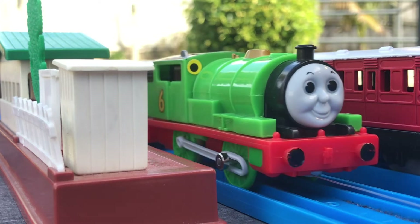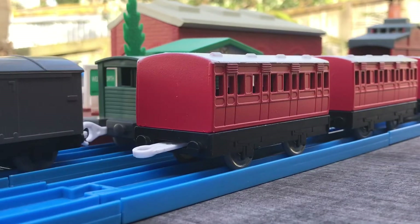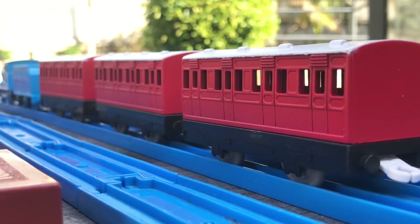Now what you may be thinking is, what are you talking about PercyFan06? The Red Branch Line Coaches were seen all the way into CGI, and that is true, however they didn't appear with white roofs like the ones shown here.